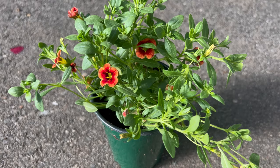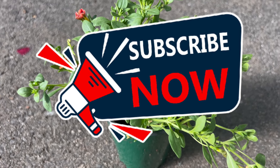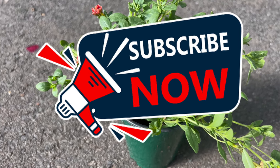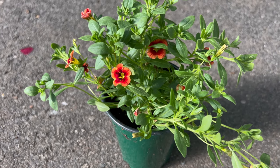Welcome to Terramater Gardens and welcome to our journey into the colorful world of Calabrocoa hybrids. These stunning flowering plants are beloved for their vibrant blooms and cascading growth habit, making them popular choices for containers, hanging baskets, and garden beds alike.